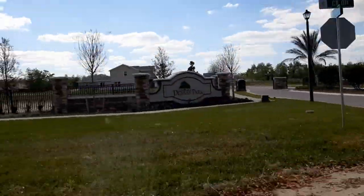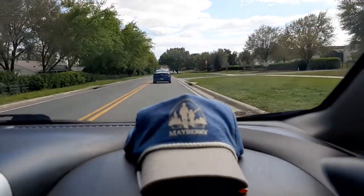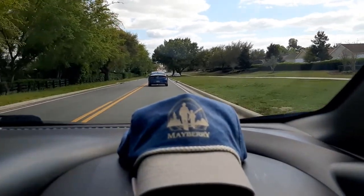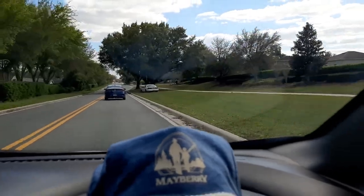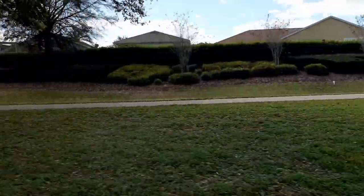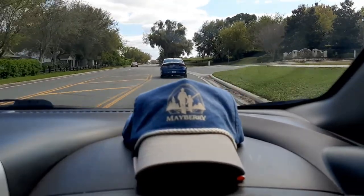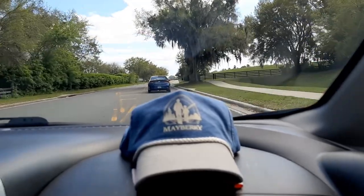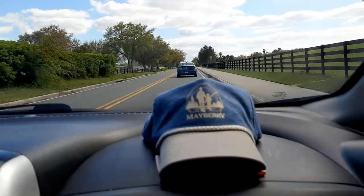Denson Park — welcome home, it's welcoming us home. There's a police officer underneath these trees, sitting in the shade. Oh, he's on the job — there's no one in the car. So we did CR 103, CR 104, CR 101 — collect them all!